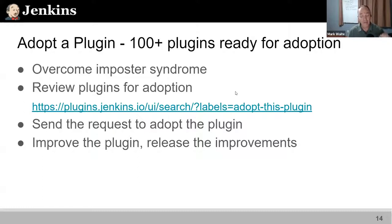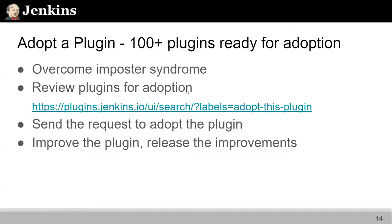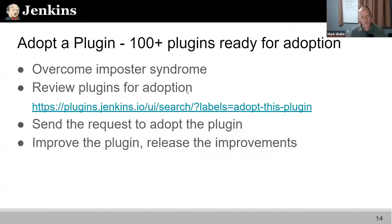We need more maintainers because we've got over 100 plugins that are ready to be adopted. First, we need to overcome your sense of imposter syndrome. Then we'll talk about how you can find which plugins you could adopt, send the request, and start improving. It's a relatively lightweight process — some plugins require only minutes or maybe an hour a week to be a very successful plugin maintainer.